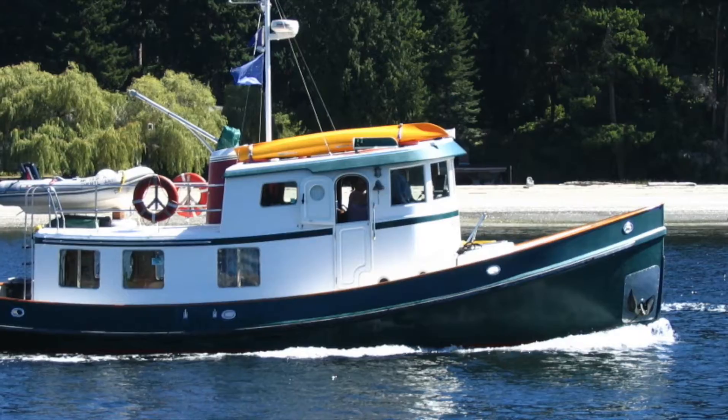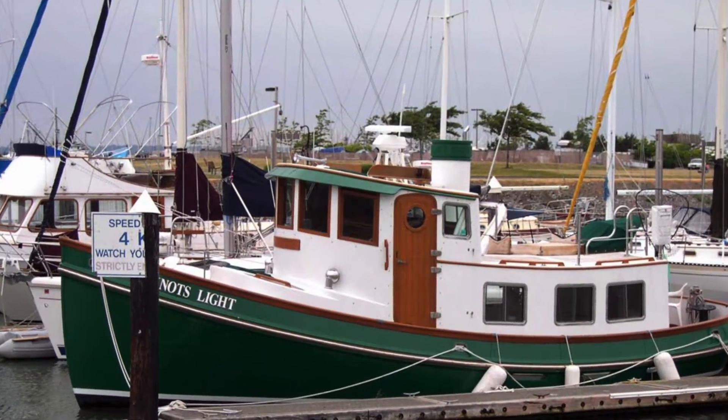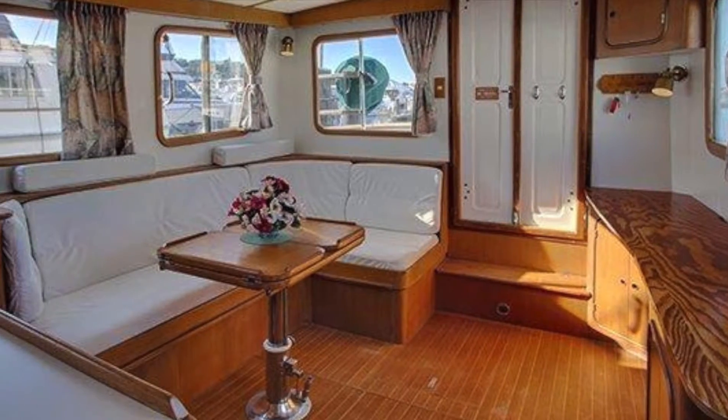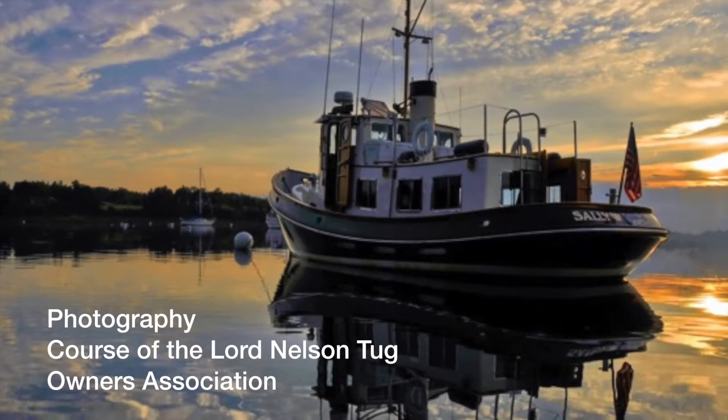A total of 86 tugs were built: 75 37-footers, 3 41-footers, and 8 49-foot boats. The tugs are comfortable to ride in heavy seas and are simple to run, and inside the boats are luxurious with teak and holly sole as well as varnished cabinetry.